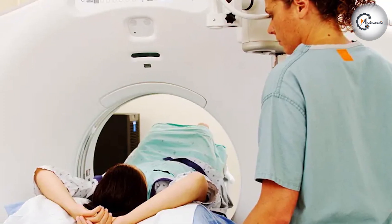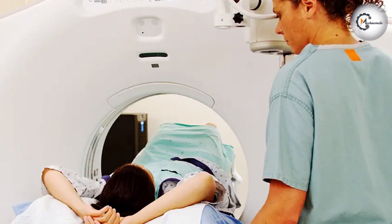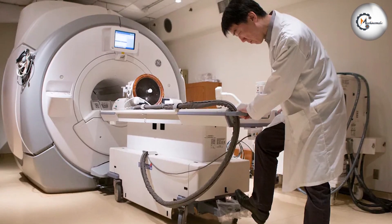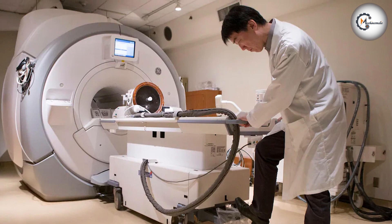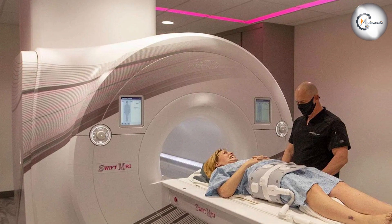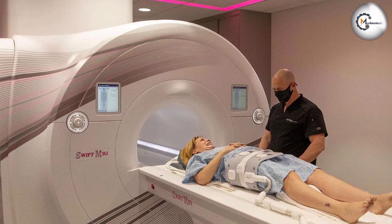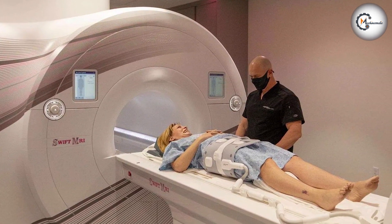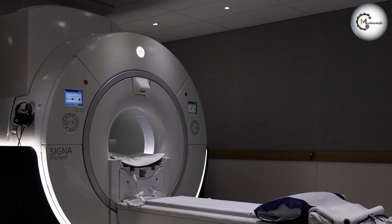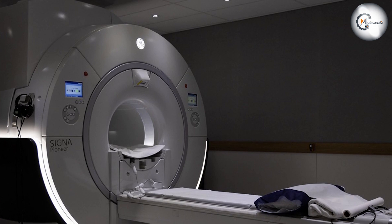Future expansion: if the healthcare facility anticipates future growth or increased patient demand, it's important to consider scalability options. New MRI machines often provide more flexibility for upgrades and expansions compared to refurbished ones. Vendor reputation: whether choosing a new or refurbished MRI machine, research the vendor's reputation, customer reviews, and warranties offered to ensure a reliable purchase.